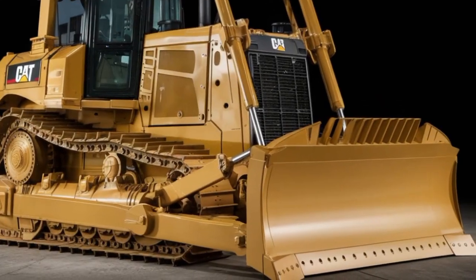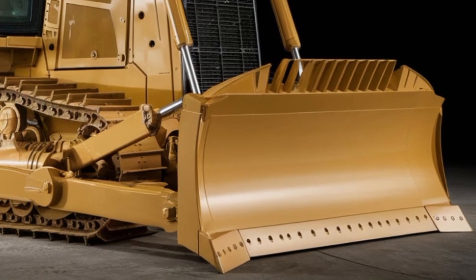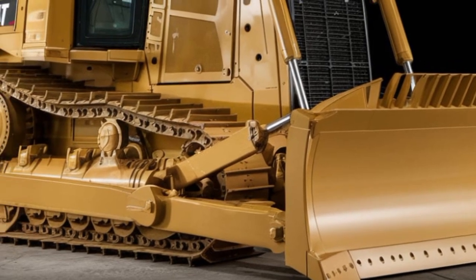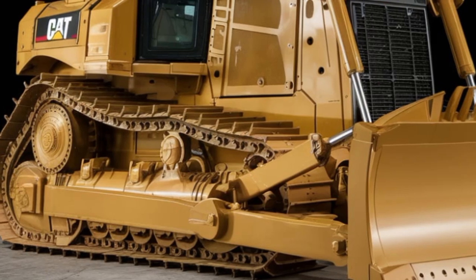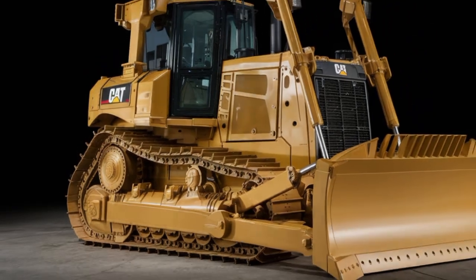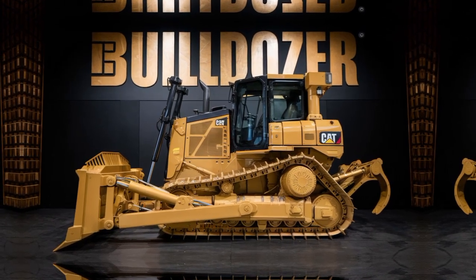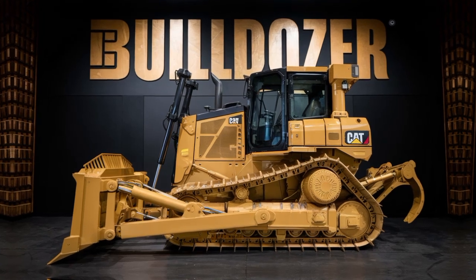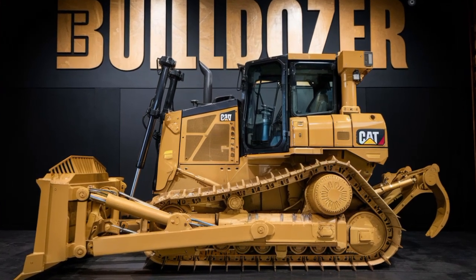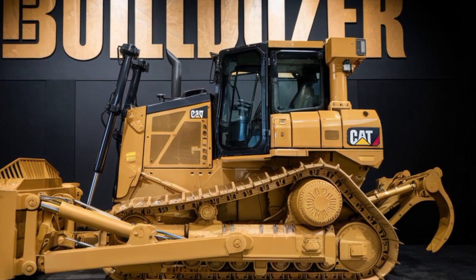Technology is another key area where the 2026 Caterpillar Builder truly shines. Equipped with state-of-the-art telematics and GPS systems, the Builder allows for precise control over every task. You can track your performance, monitor fuel usage, and even receive maintenance alerts to keep the machine in peak condition. With integrated AI and automation features, this machine offers the ability to run semi-autonomous operations, reducing the workload on operators while increasing efficiency. For those looking to embrace the future of construction, the Caterpillar Builder 2026 offers some of the most advanced tools on the market.